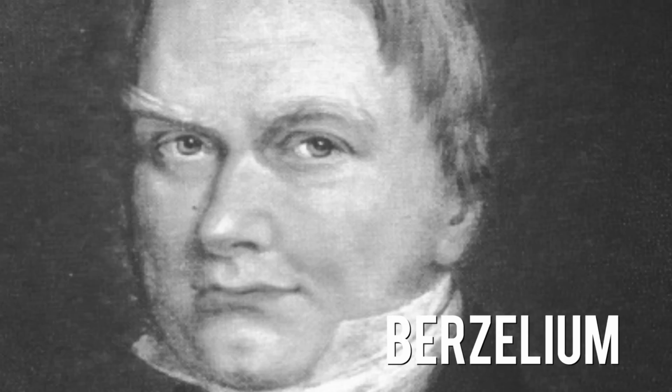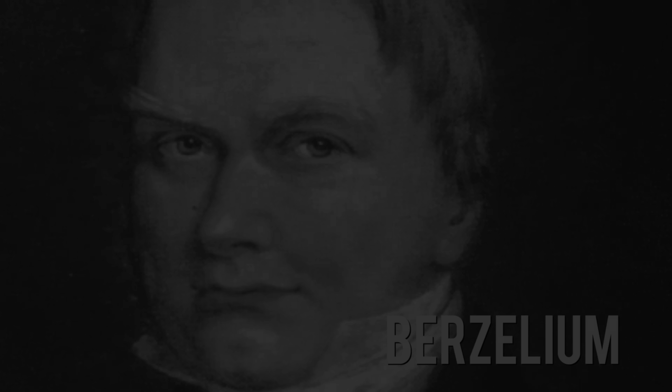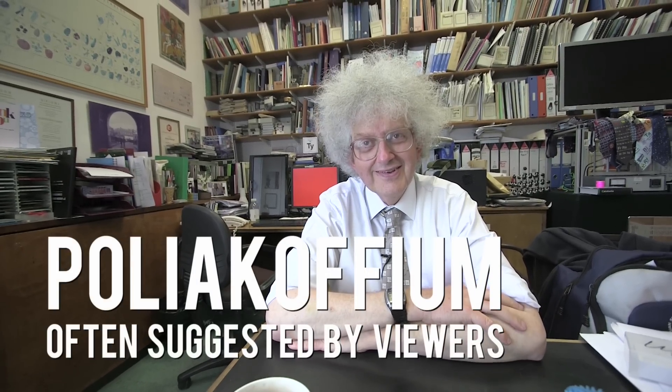Should Berzelius have an element? Yes. Baselium would be quite nice, and the symbol could be BZ. So let's see what they say. Whenever we do a video about this, people suggest polycoffeium — jokingly or seriously, whatever.